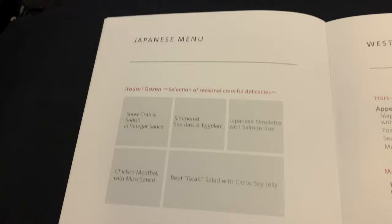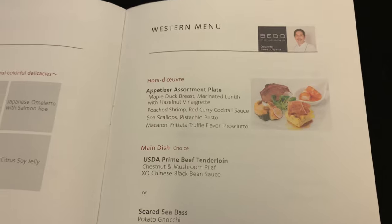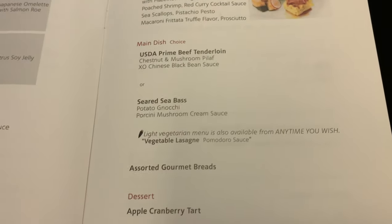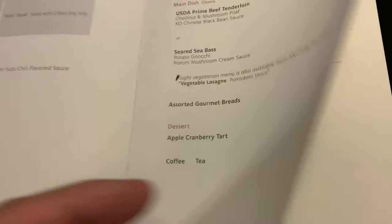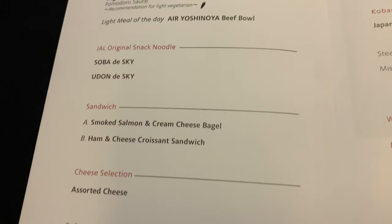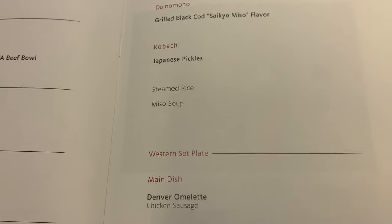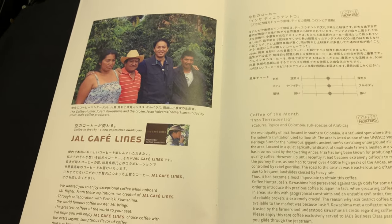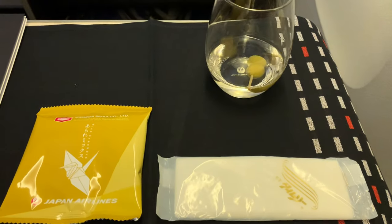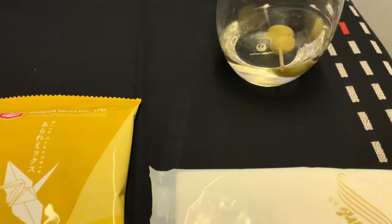Now for a look at their food offerings. While I can vouch that their Japanese meals are very good, today I decided to keep it simple and go with the Western meal. Before long, the lovely air hostess was back with another wrapped towelette to replace the hot towel service, some Japanese rice crackers, and a dirty martini. I feel a bit like James Bond.